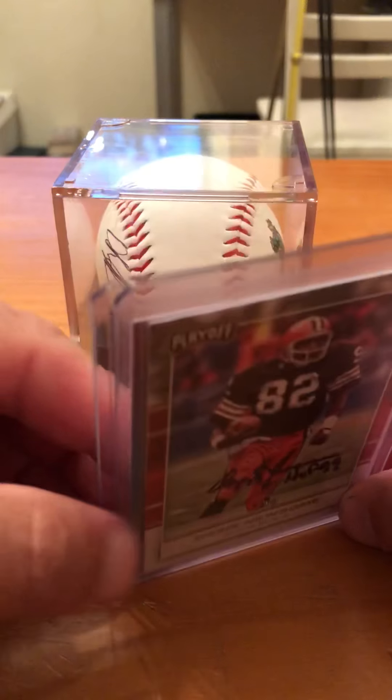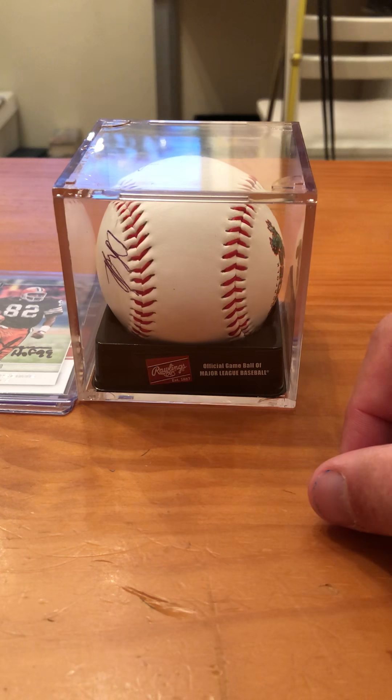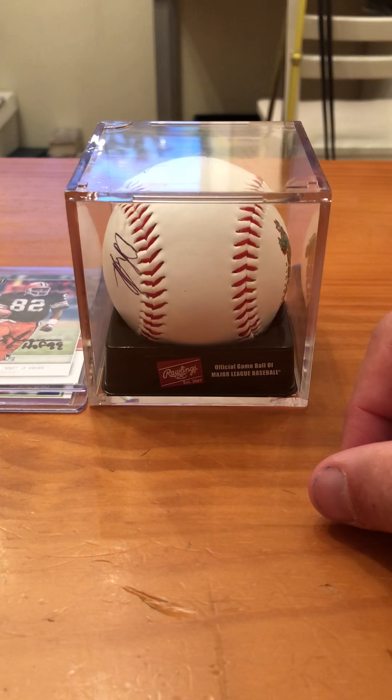The last one we got in the mail a couple days before the Ozzie Newsome is numbered to 10. He's not one of our favorite players, but he will be a Hall of Famer.